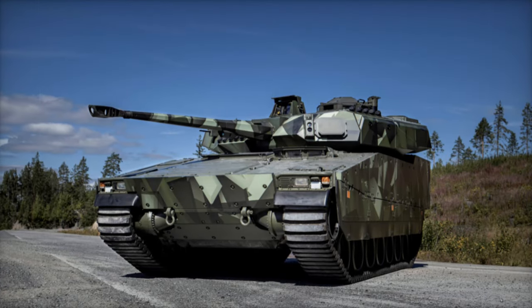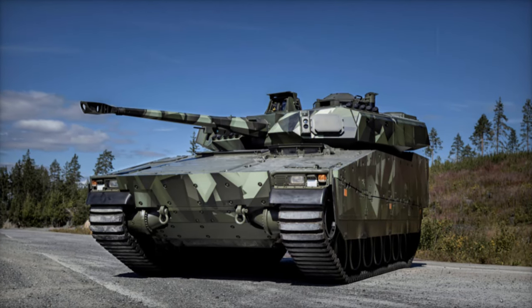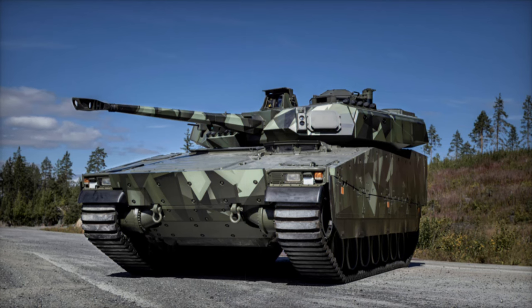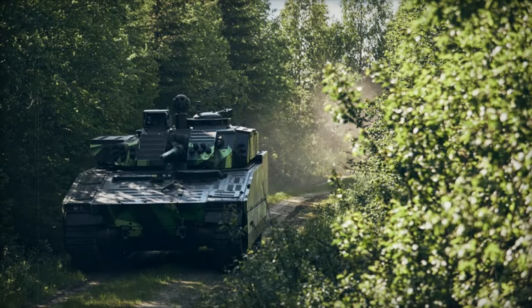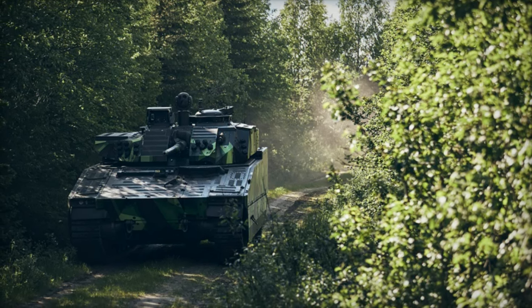On October 30, 2024, the Swedish defense technology group MILDEF announced a significant contract with BAE Systems Haglunds, aimed at supplying rugged IT equipment for operator stations in CV-90 combat vehicles.